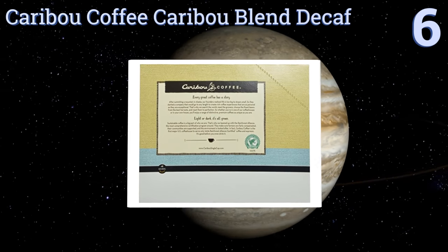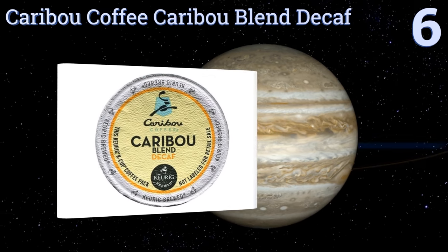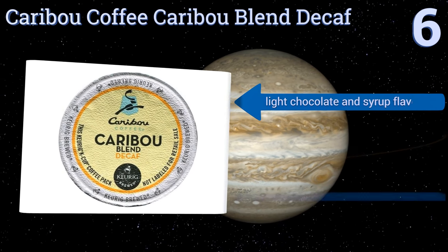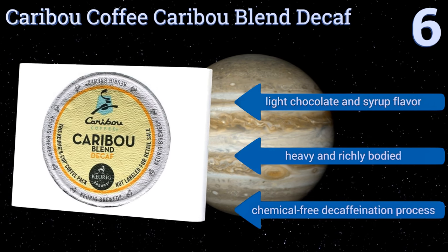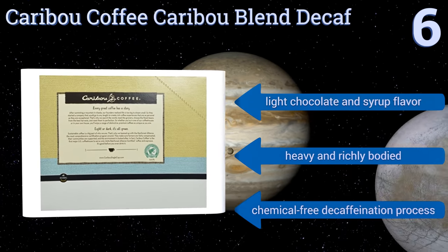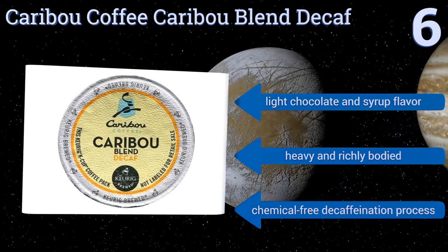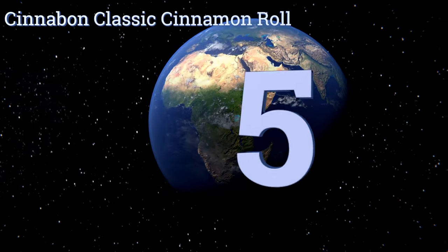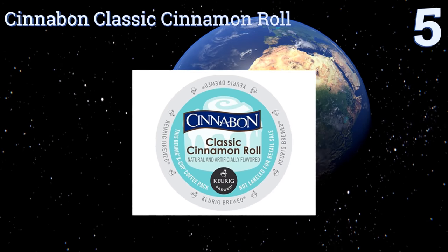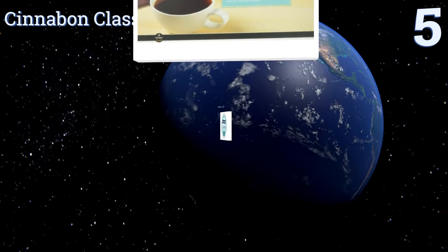Moving up our list to number six, Caribou Coffee Caribou Blend Decaf has the full flavor that the brand's lovers have come to expect, without the caffeine. It's Rainforest Alliance certified, which means that the land, wildlife, and farming communities involved in its production are ethically managed. It has a light chocolate and syrup flavor, is heavy and richly bodied, and is made using a chemical-free decaffeination process.